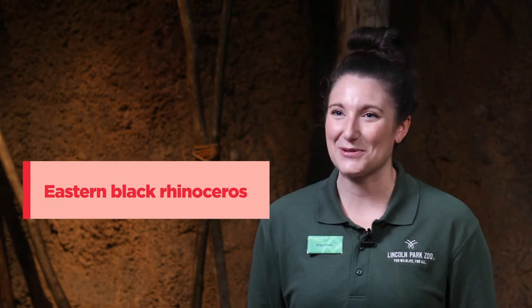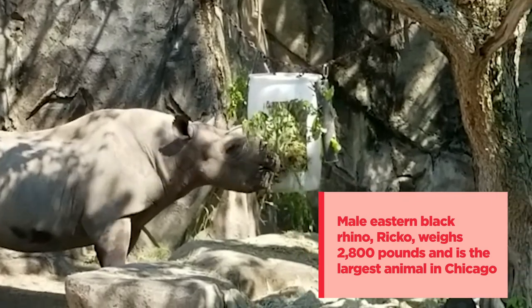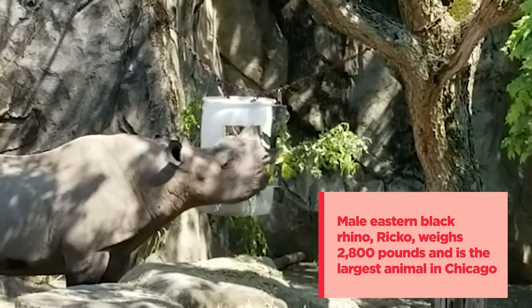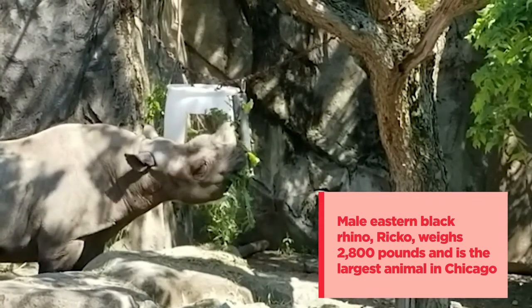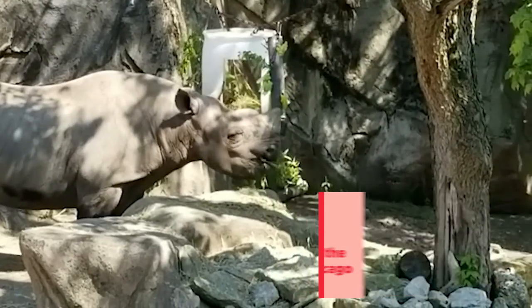Here at Lincoln Park Zoo, we care for a critically endangered subspecies of black rhinoceros: Eastern black rhinos. Although they are not the biggest or tallest mammals on the African savanna, Eastern black rhinoceros are imposing animals, weighing anywhere from 1,500 to 3,000 pounds — which is extra impressive because they are vegetarian. These rhinos eat leafy plants, branches, shoots, and fruits.